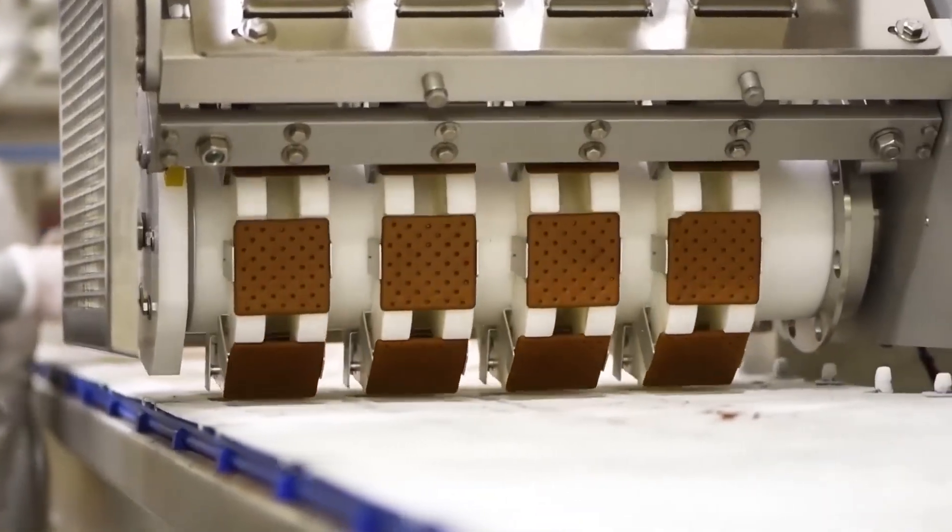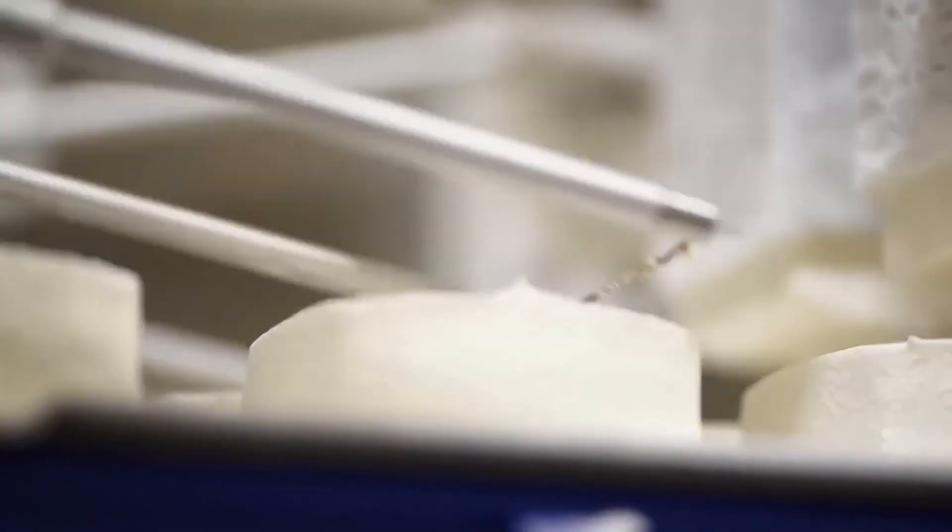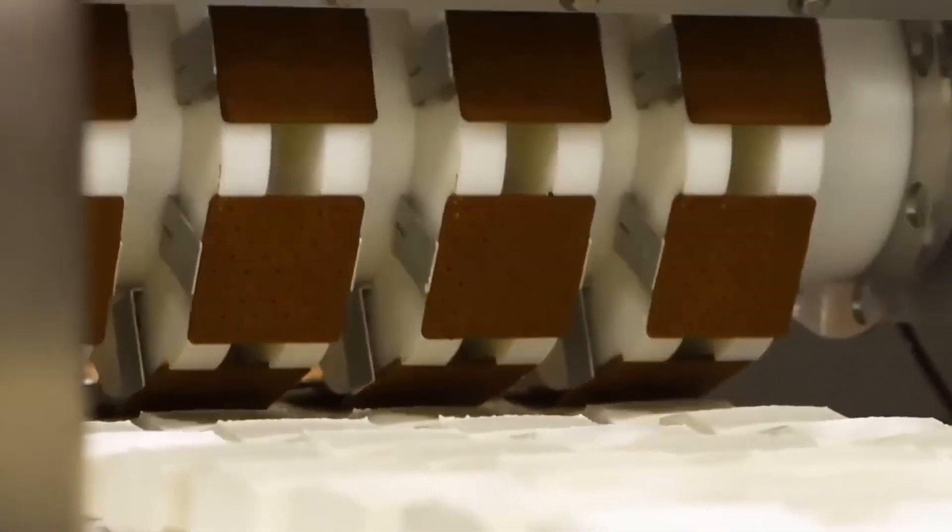This is the mesmerizing production line of your favorite ice cream sandwich. Every block of ice cream is precisely cut and dropped on a cookie before being sandwiched by another. It's so simple yet so satisfying.